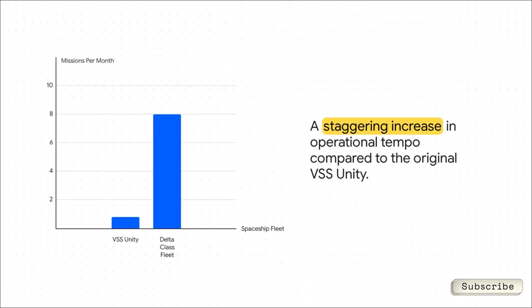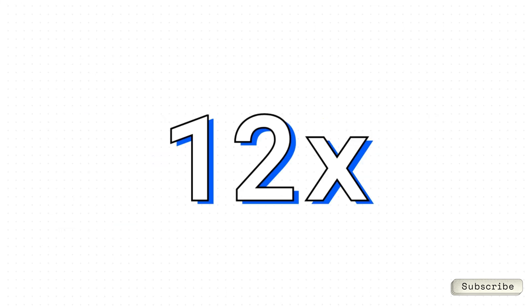This is where you really see the scale of what they're trying to do. Just look at this difference: VSS Unity, at its best, could maybe do one flight a month. The goal for the new Delta Class fleet? A whopping eight missions in that same amount of time. That's not just an improvement — it's an exponential leap. That massive jump in flights translates to a 12-fold increase in how many people or payloads they can fly each month. 12 times the astronauts, 12 times the science experiments. That single number — 12x — is what could finally turn Virgin Galactic from a cool novelty into an actual transportation system.